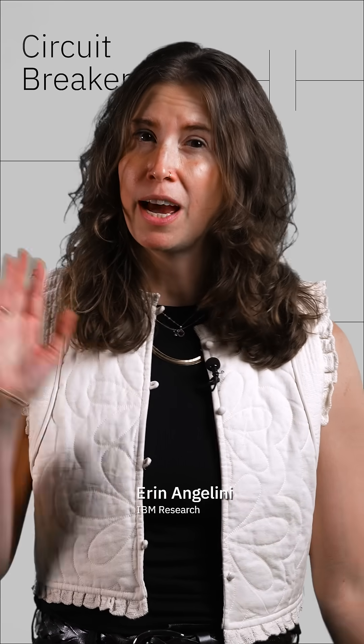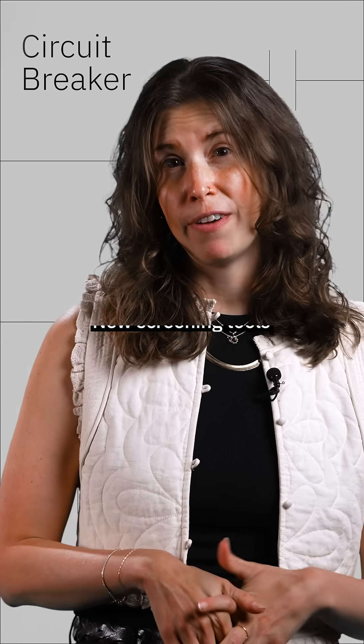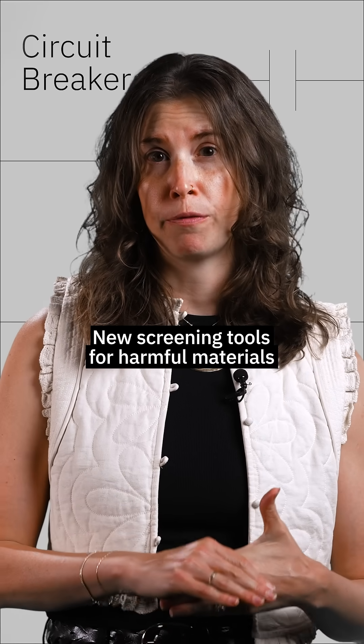Hi, I'm Erin Angelini, and welcome to Circuit Breaker, the news roundup from IBM Research. And finally, new screening tools for harmful materials.